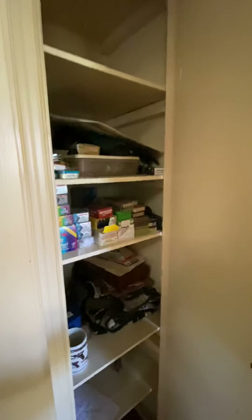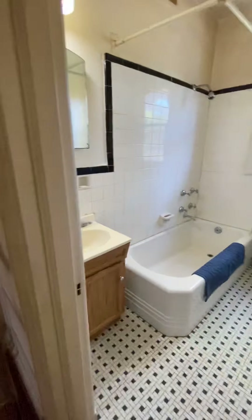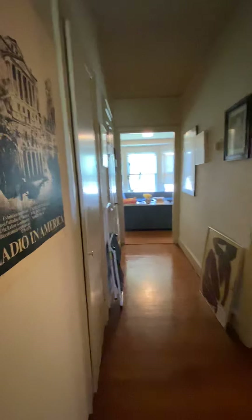Here you can use this as additional storage for a pantry or linen closet. You have the bathroom here. That's your hallway back to the living room.